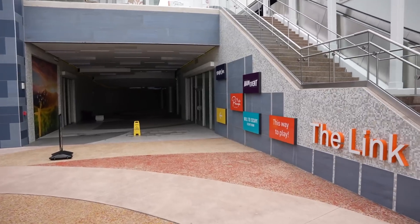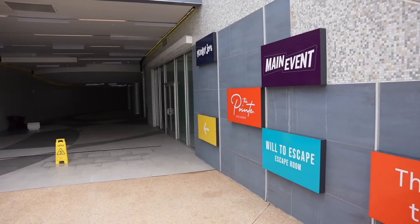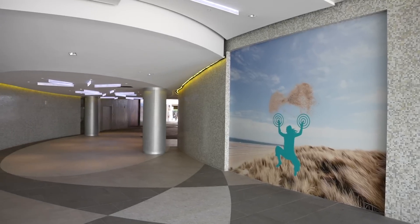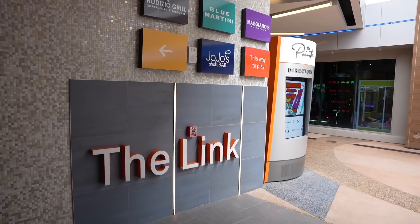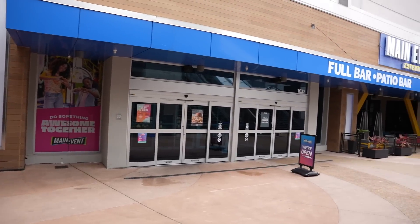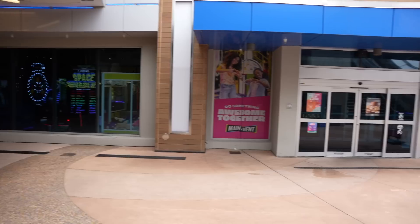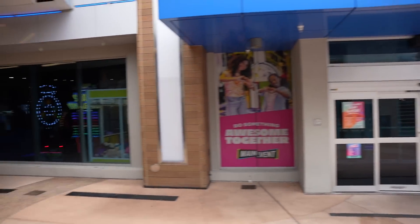I feel like this little area called The Link is newish. I don't know exactly what The Link is, but there's a Main Event, an escape room, and Monkey Joe's over here. Let's walk through it real quick — this is very nice, but it seems like not a lot is going on right now other than empty stores. This is the other side of The Link, which leads right to Main Event. We like coming to Main Event quite often — Adrie really likes playing the arcade games here. They have bowling and some decent food as well.